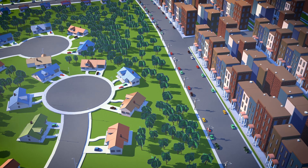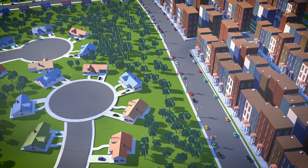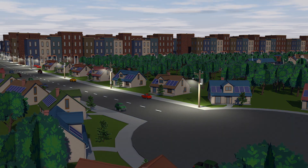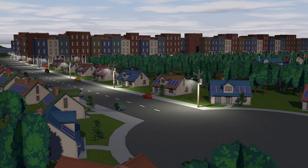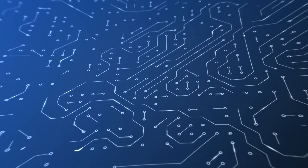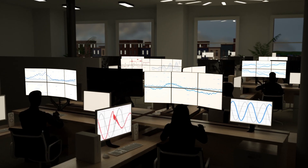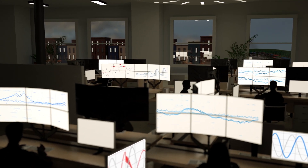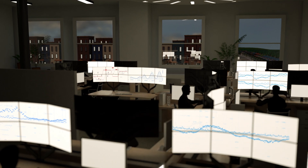The utility of the future must manage these complexities to meet the needs of customers and the environment for safe and reliable energy while keeping rates affordable. At PPL, we are building the utility of the future right now. We've developed industry-leading technology and built one of the most advanced smart electric delivery networks in the US — the PPL Smart Grid.